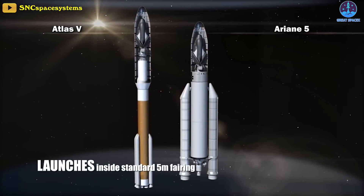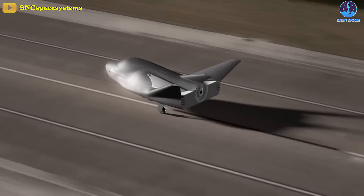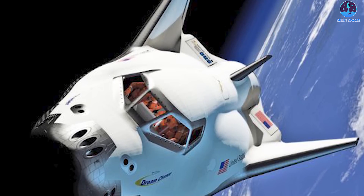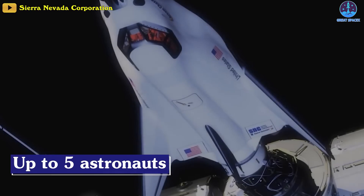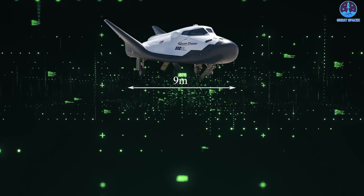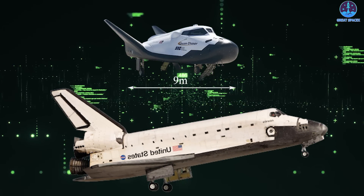The ability to launch on top of multiple launch vehicles and land at a variety of approved runways makes Dream Chaser a flexible option for reliable transportation. It was originally designed as a crewed spaceplane, in part under NASA's Commercial Crew Program, capable of carrying up to five astronauts to and from the space station and other LEO destinations. It is 30 feet or 9 meters long, roughly a quarter of the total length of the space shuttle orbiters, and can carry the same crew size as the shuttles.